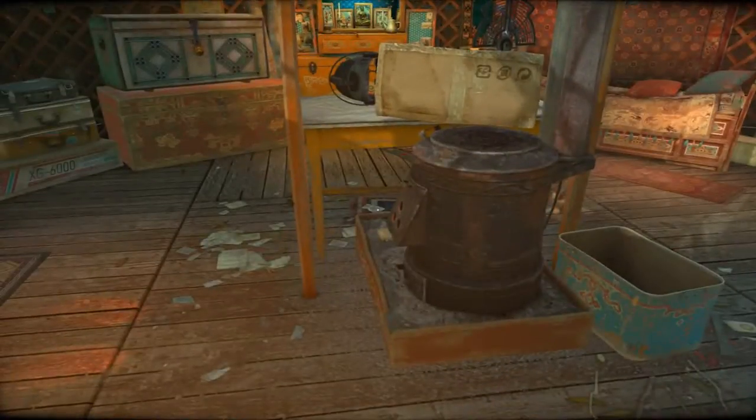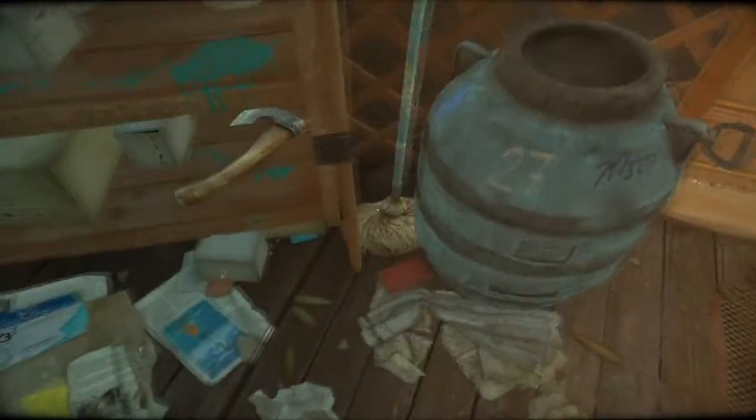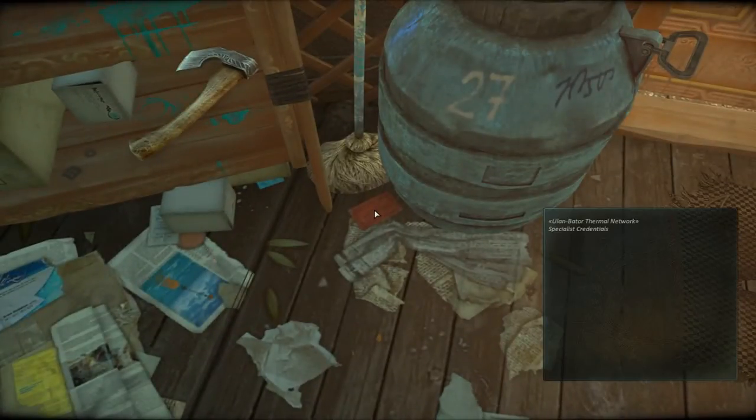Door's jammed. Can I use the knife to break it open? Where did the knife go? Man, I'm such a horrible person — I'm just throwing stuff around. Can I pick up this axe? No. Specialist's credentials.